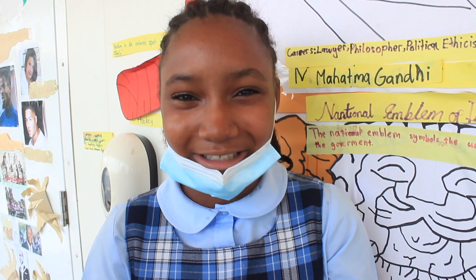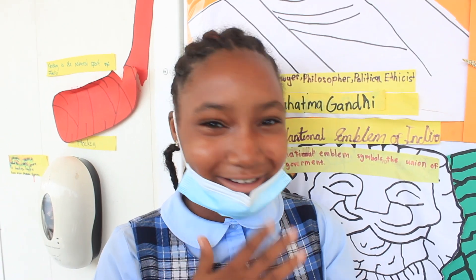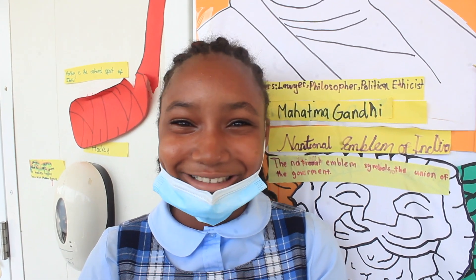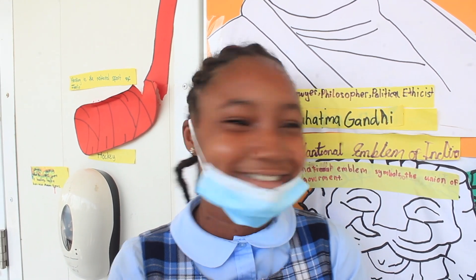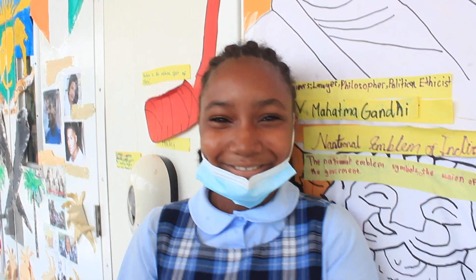Learning about new things, especially foreign places where you've never been, is a new experience for me. I have never been to India, but now I know a lot about India and I am very happy to know about that. My teacher Ms. Joyce is amazing. She teaches us everything we need to know about India and even more stuff that we didn't even know about until now. Thank you.